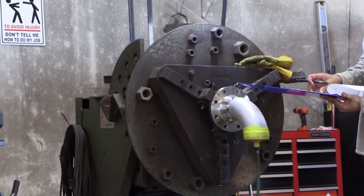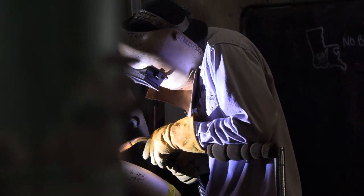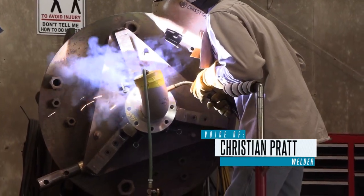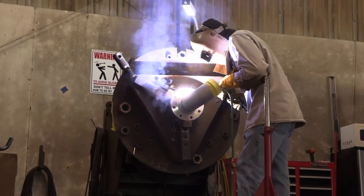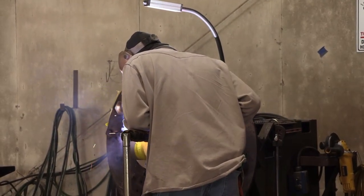So if one welder welds 3, 4, and 5, he has it. If another welder does 1, 2, and 6, he has it — for x-ray purposes. Because it's stainless steel, stainless steel sugars — it oxidizes real quick. In a way you can understand, it's just like a very brittle black substance on the inside of the weld. It just wouldn't be acceptable.